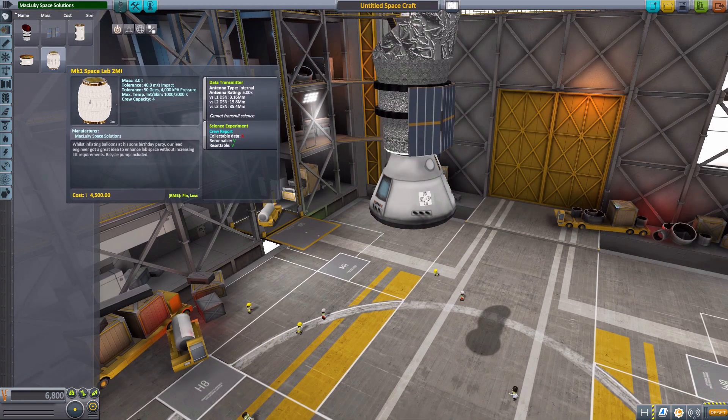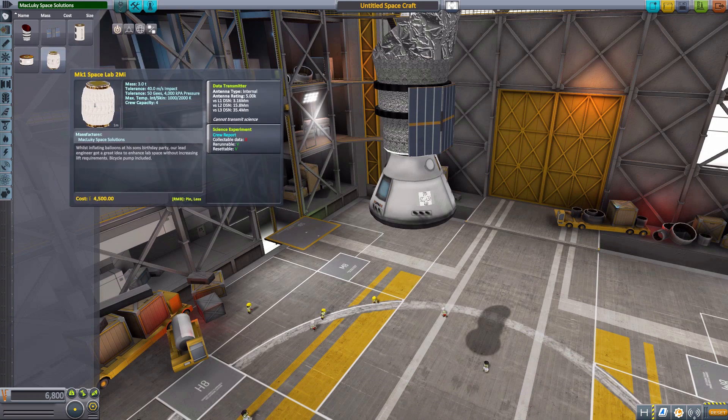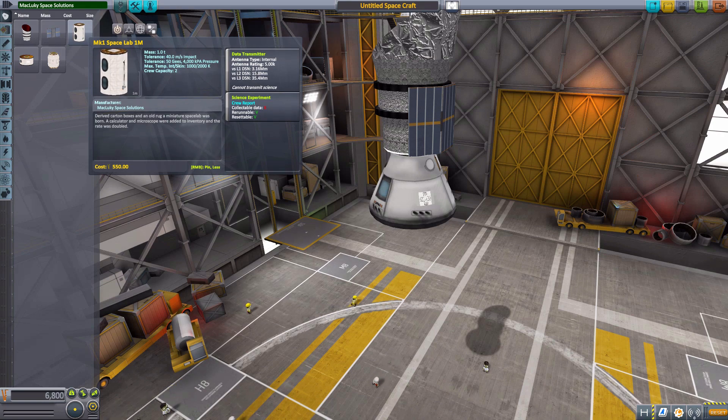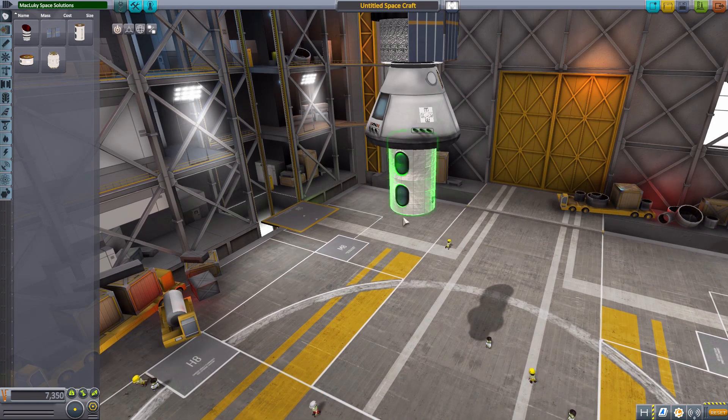The next three parts are all different variations of science labs to make your space stations a bit more interesting. They do have internals, but sadly they're not custom internals — they're borrowed from other various parts. The first one is the Mark 1A Space Lab 1M.